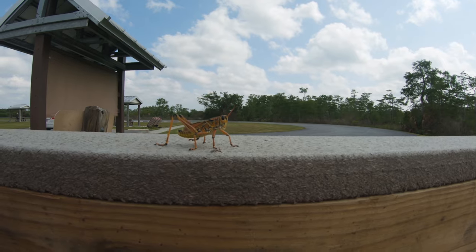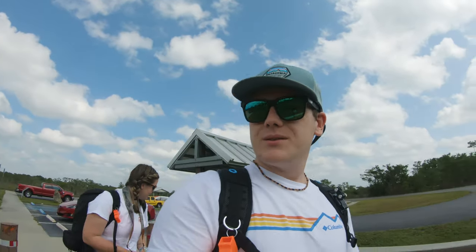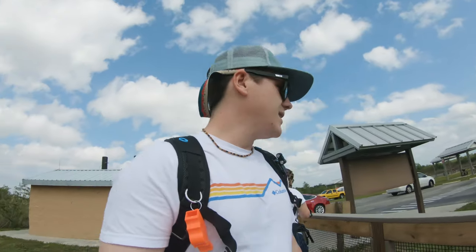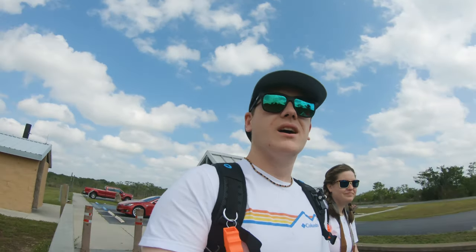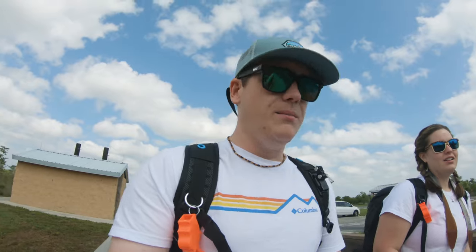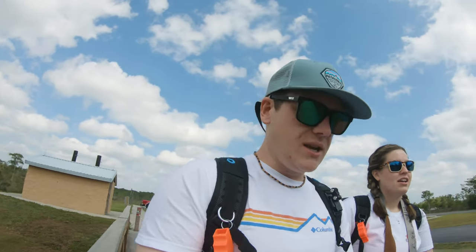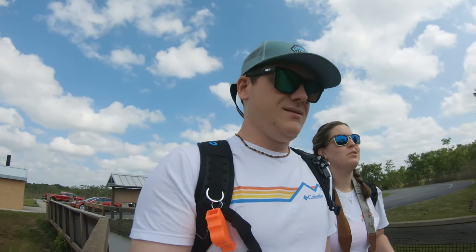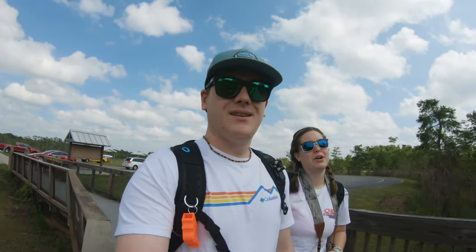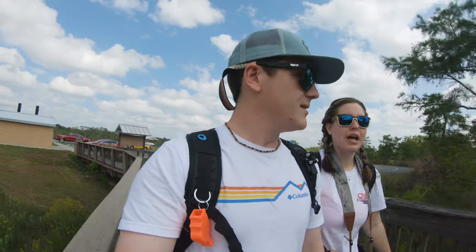I'll have to look up what kind of grasshoppers they are — I didn't bring my bug book. The rangers mentioned Big Cypress is free, while the Everglades is like 25 to 30 dollars a car. I didn't realize how much wildlife there'd be here. Before we even got to Big Cypress we saw a black bear, which was really skinny — I was like, what is that? And then I saw a snake when Brian was in the bathroom; I think it was a little black snake.